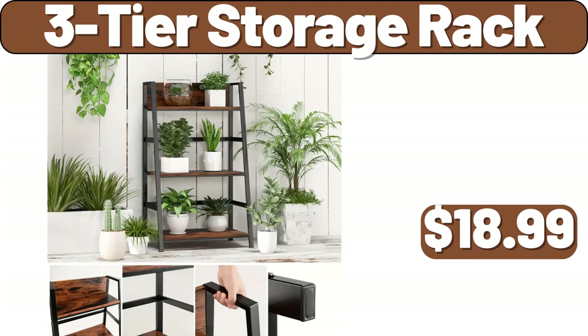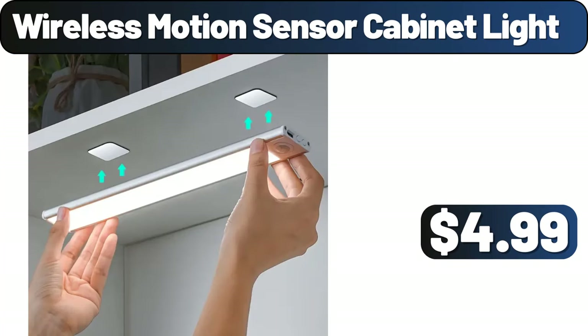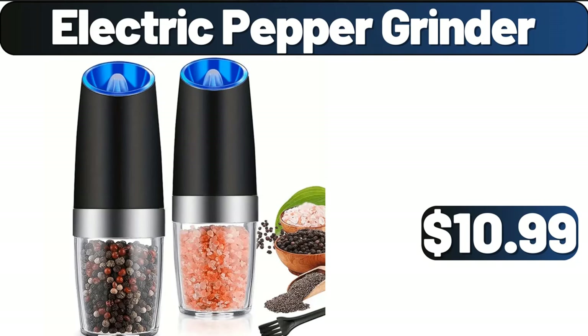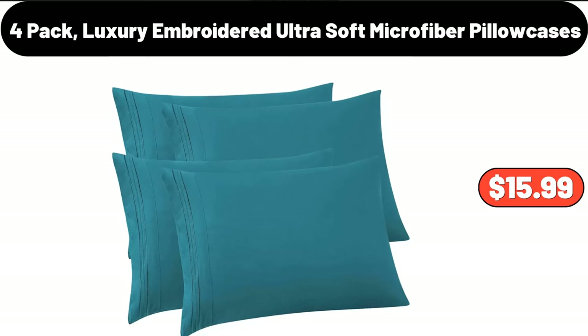Three-tier storage rack, $18.99. Round side table, $18.99. Wireless motion sensor cabinet light, $4.99. Three-PCS luxury satin solid color duvet cover set, $12.99. Electric pepper grinder, $10.99. Multi-functional fruit slicer, $12.99. Four-pack luxury embroidered ultra-soft microfiber pillowcases, $15.99.